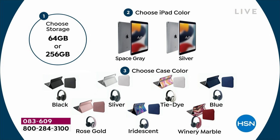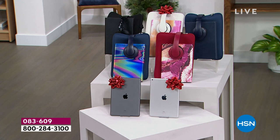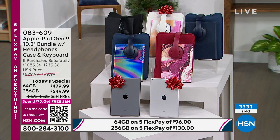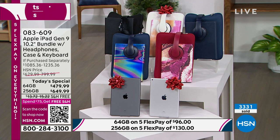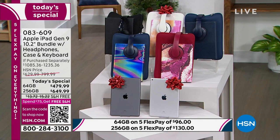For the best bang for your buck, go with the 256 — four times the storage for just a few dollars more a month. Choose your classic colors: Space Gray or Silver. When it's in the case, that's what really stands out, and you can customize it. We have iridescent and winery marble in last call for the 64 gig in Space Gray. You're getting headphones, a neoprene case, keyboard, screen protector, hard shell case, tablet holder, stylus, and cleaning cloth — all so you can deliver it under the Christmas tree, or for a birthday, anniversary, or retirement gift.